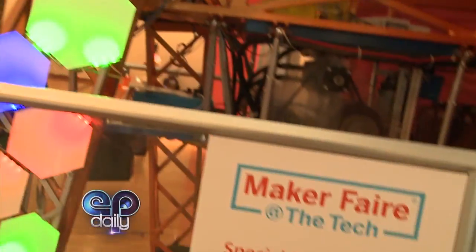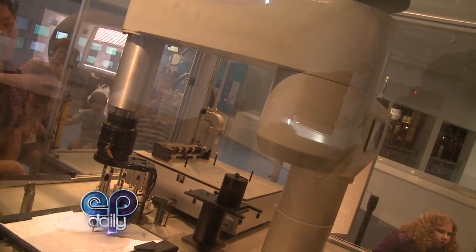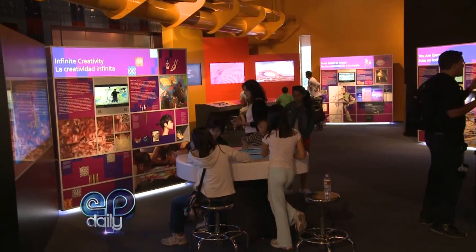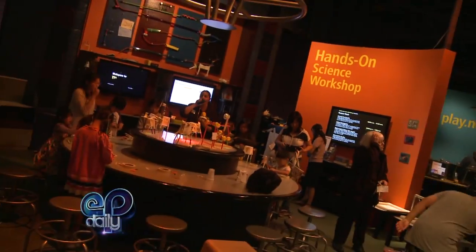You also have an exhibit here now for the Maker Faire — can you tell us about that? Yes, celebrating maker culture, we went to the Bay Area Maker Faire and chose 20 different projects and innovations that makers created and brought to the fair. Now our guests can come and experience these hands-on exhibits. It's all for the love of making — new technologies where makers turned their passions into playful, tangible projects you can really get your hands on.